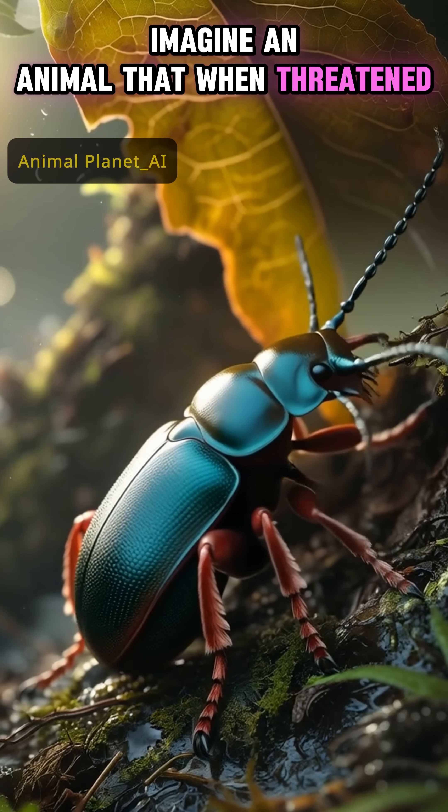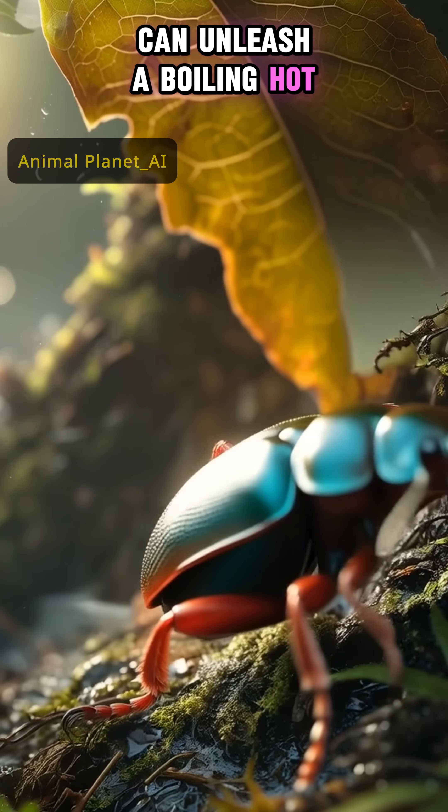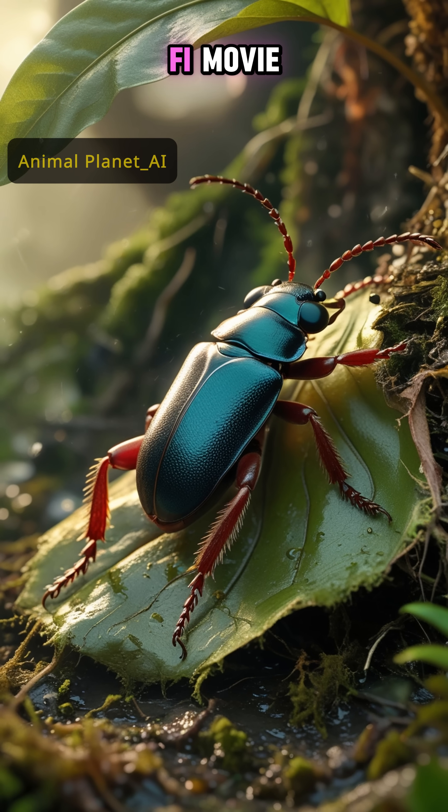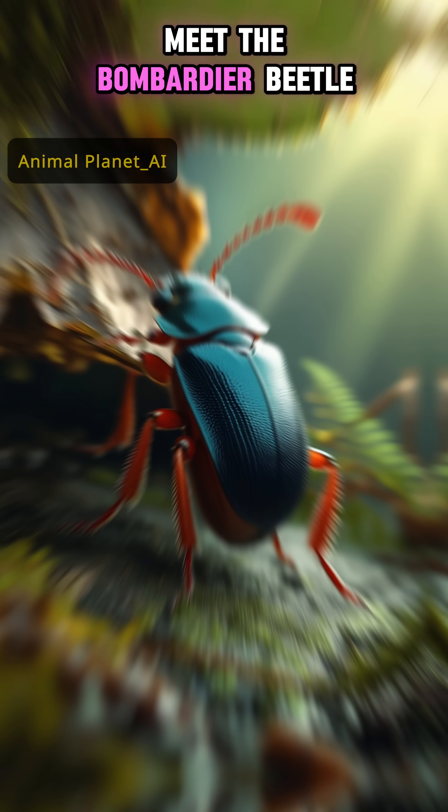Imagine an animal that, when threatened, can unleash a boiling hot explosive chemical spray right from its body. Sounds like something from a sci-fi movie, doesn't it? Well, meet the bombardier beetle.